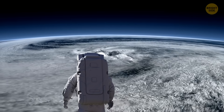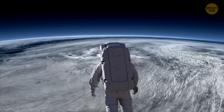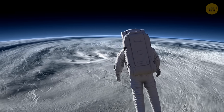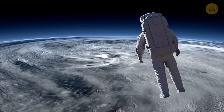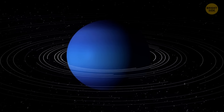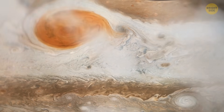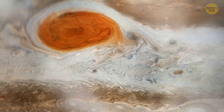It was the first time we've ever witnessed a storm being born with our own eyes. This event has given scientists new information about these mysterious storms. We now know of six Great Dark Spots on Neptune. These massive storms behave very differently from the famous Great Red Spot on Jupiter.